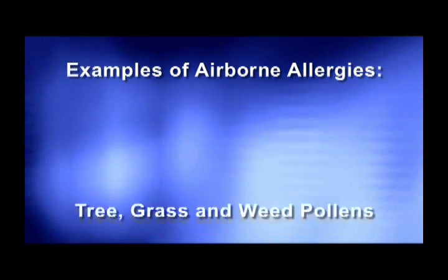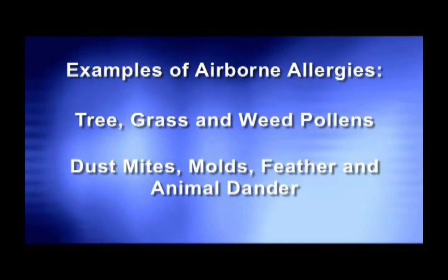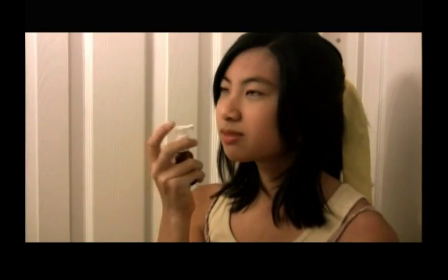Examples of airborne allergies are tree, grass, and weed pollens, dust mites, molds, feather, and animal dander. The treatment is done daily at home and only takes 20 seconds to do. It's indicated for both adults and children. SLIT has been used for over 60 years and is especially popular in Europe. Some countries such as England primarily use SLIT as the method of allergy desensitization.